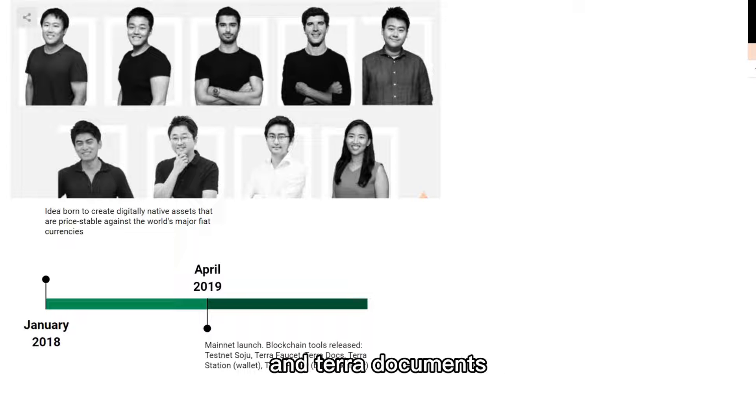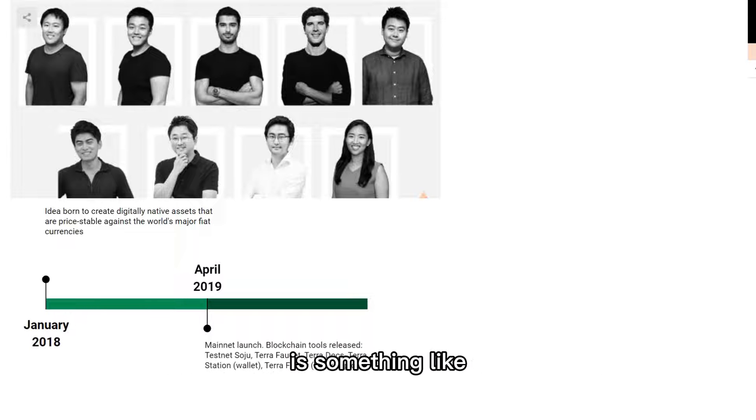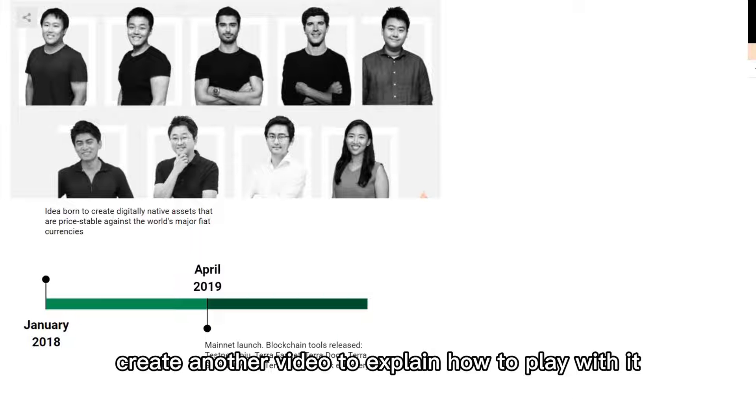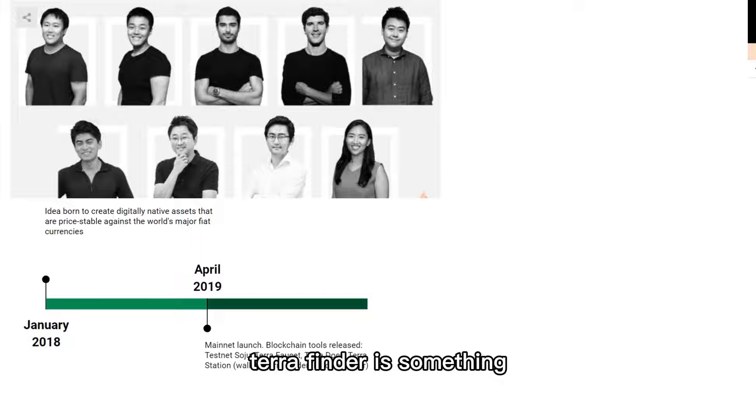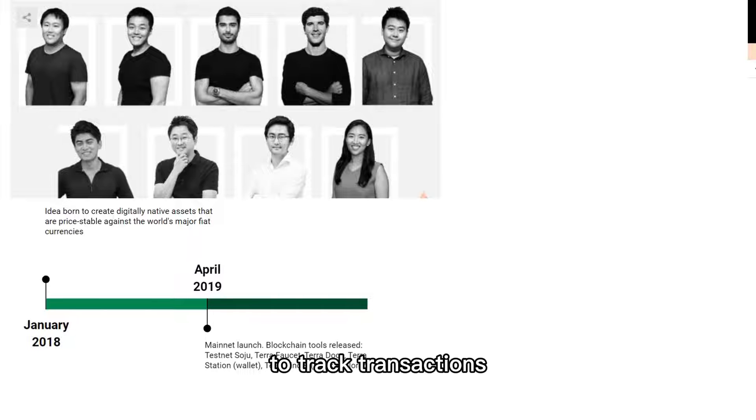Terra Documents and Terra Station were also launched. Terra Station is a cool tool — it's something like an Ethereum wallet. I will create another video to explain how to play with it. Terra Finder is a block explorer, something like Etherscan, to track transactions on the blockchain.